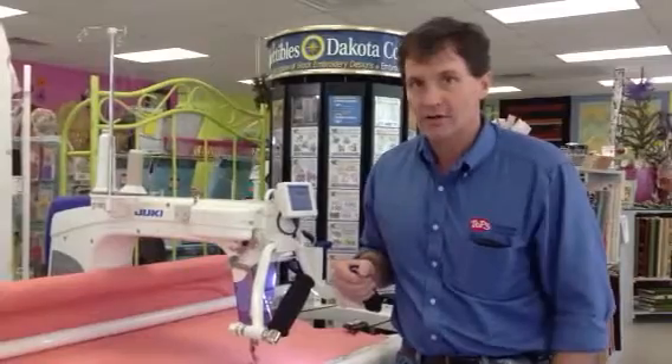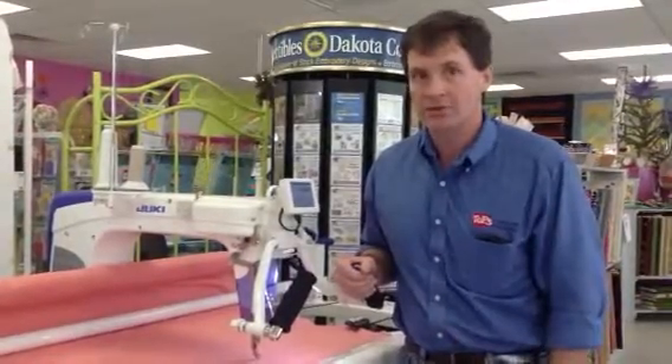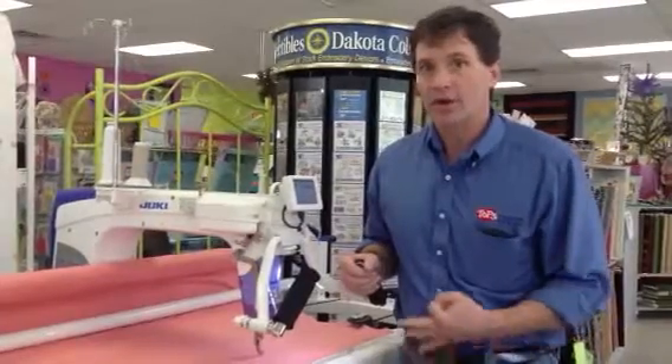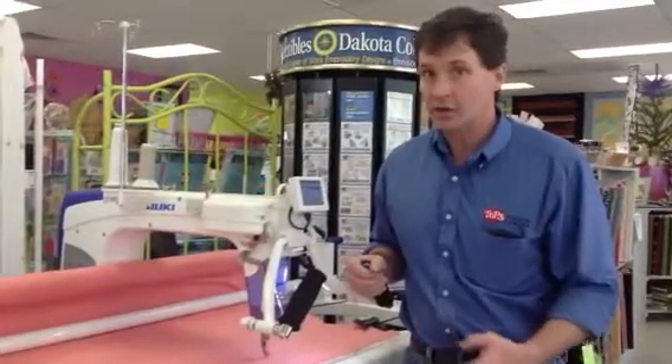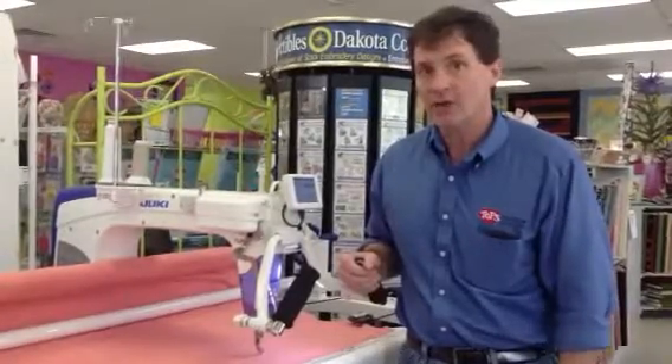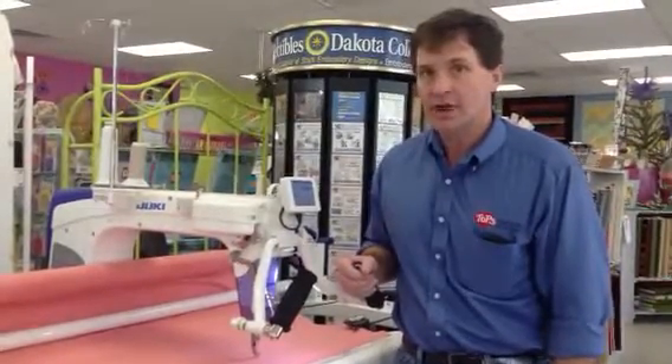You will wish you had our installers there if you're going to order one of these machines online. We will set it up, we will sew it in, and we will handle any of your concerns. If you have any questions, please call me, Greg Bank, at 702-581-9632. Thanks.